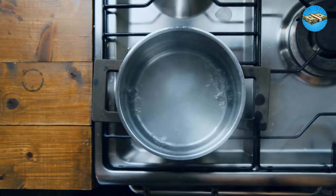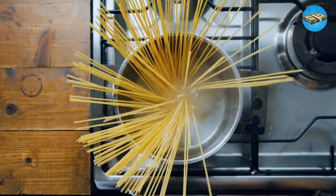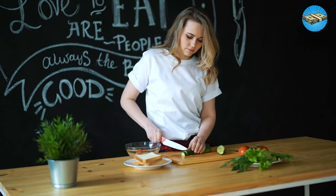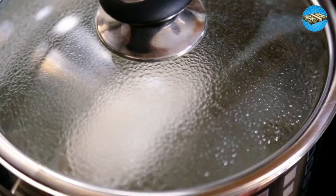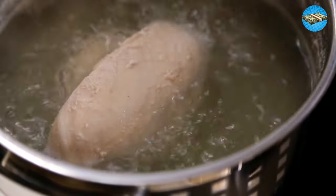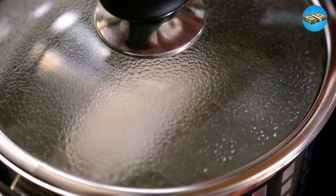Tip 10: Cook From Scratch. Cooking from scratch is another facet of breaking down your own ingredients. Anytime you can avoid paying for someone else to process ingredients, you'll be better off financially. This tip doesn't necessarily save time, but many ways you can cook from scratch involve inactive time — simmering fresh chicken stock, or baking fresh bread and letting your dough rise overnight, all yield significant savings.